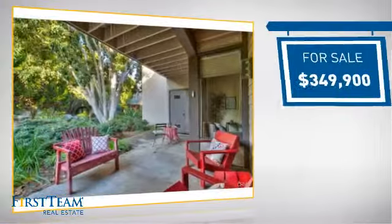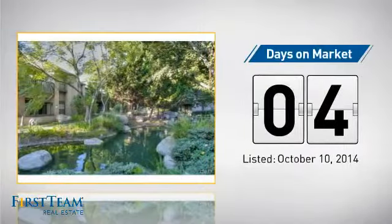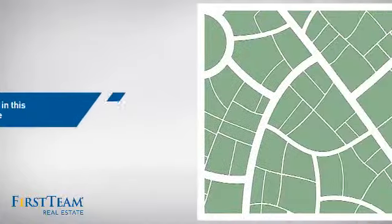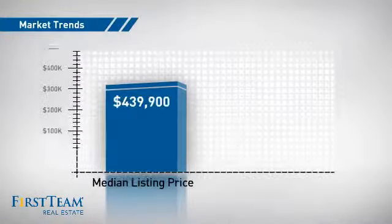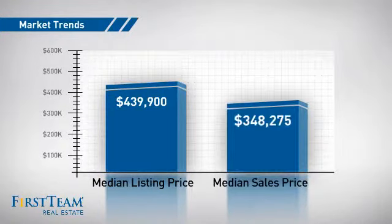Currently listed at just under $350,000, it just went on the market this month. Wondering how it stacks up against the competition? There are now 75 homes on the market within this zip code, with a median list price of just under $450,000 and a median sale price of just under $350,000.